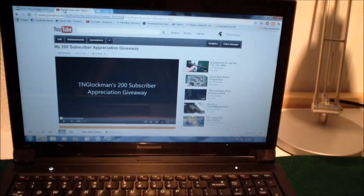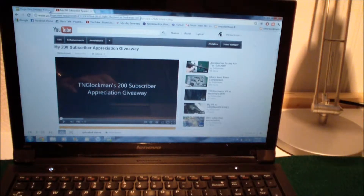Just a quick reminder about my 200 subscriber appreciation giveaway. You still have just a little over a week to get your entry in. All you have to do is make a comment on this video and tell me what the next gun is on your wish list. It's real simple — I made it simple where you wouldn't have to make a video, I know it's a lot of trouble to make a video sometimes.